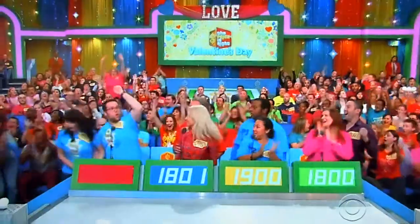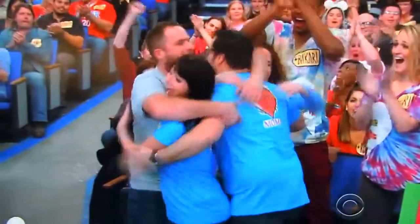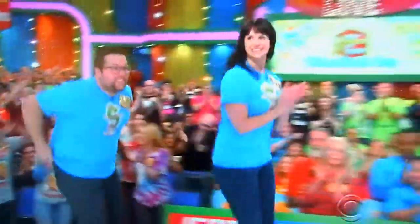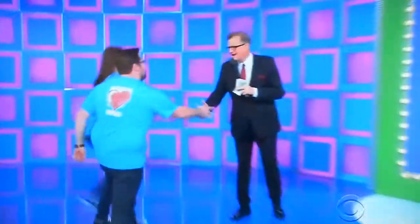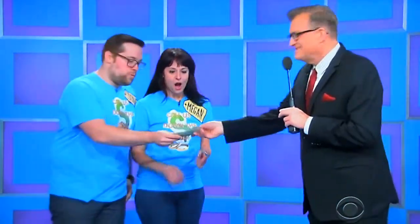$1,600. John, how you doing? Thanks for being on the show. Look what I got for you — $2.50 apiece, $500.